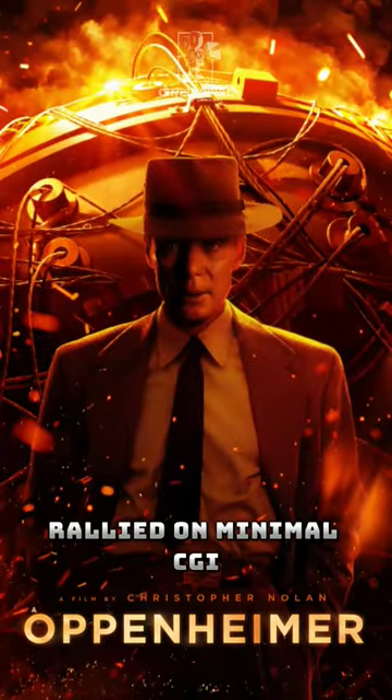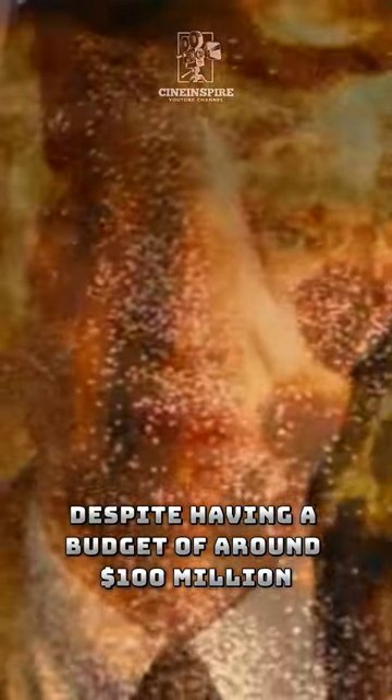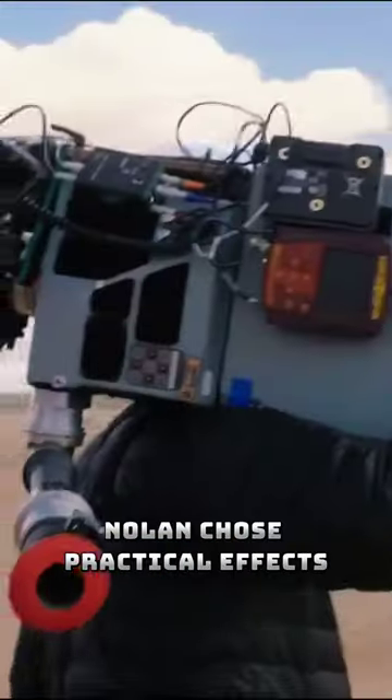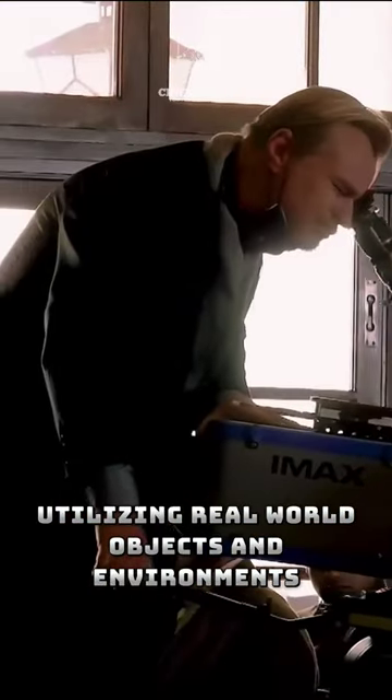Did you know that Christopher Nolan's latest film, Oppenheimer, relied on minimal CGI despite having a budget of around 100 million dollars? In a bold departure from modern movie-making trends, Nolan chose practical effects, utilizing real-world objects and environments.